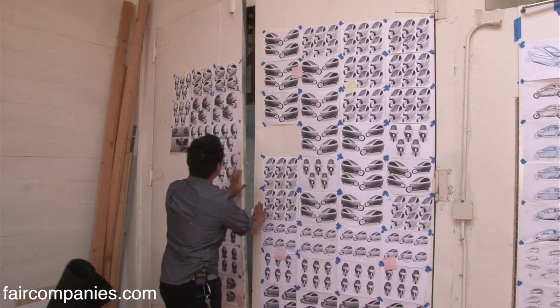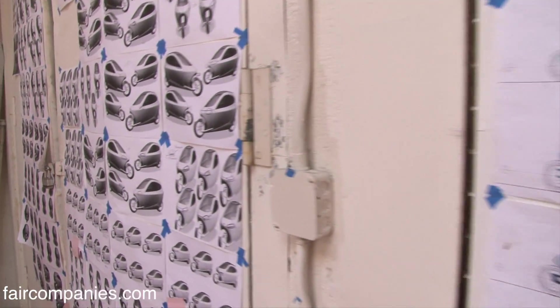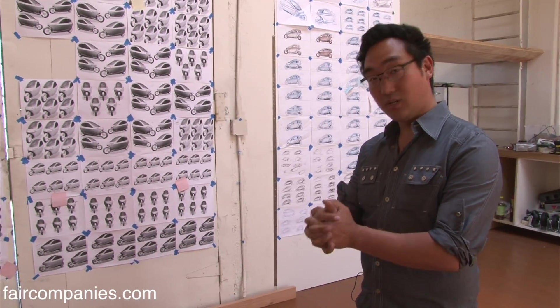This is our wall of iterations — somewhere around 400 different iterations. We took the car, all the benefits of a car, the safety and convenience, and we took the efficiency and the romance of a motorcycle, and we just kind of put them together.